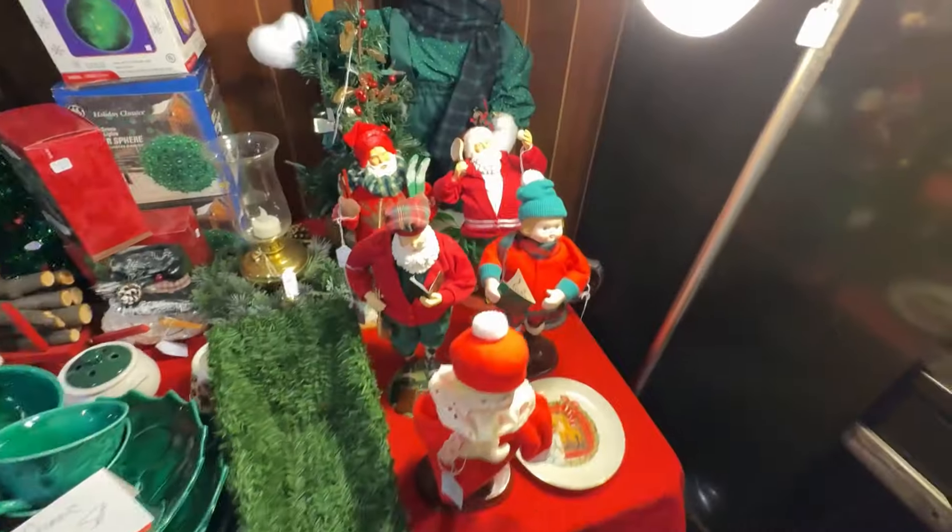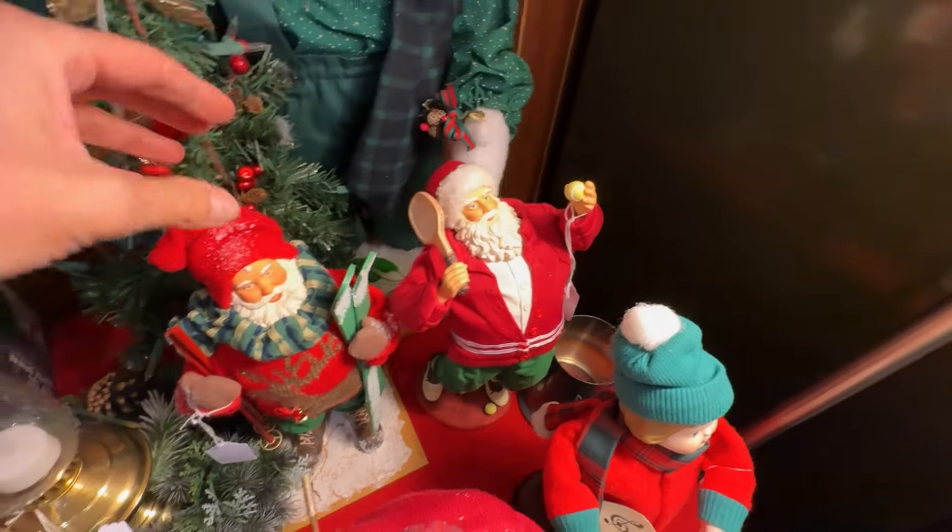These little guys I was going to pick up — they were $5 each — but I had a coughing attack and had to leave.